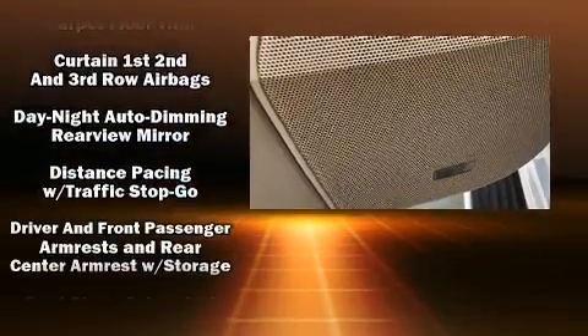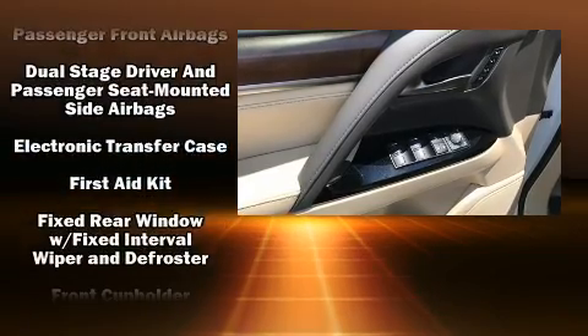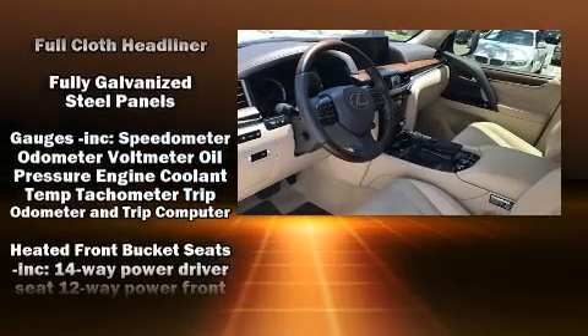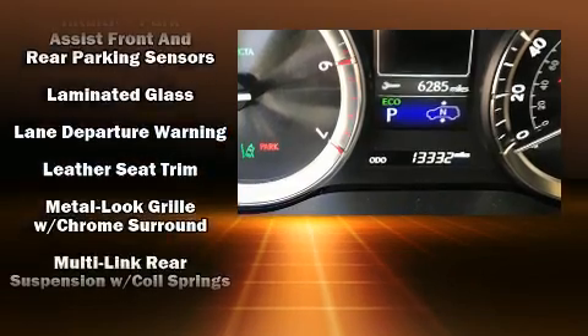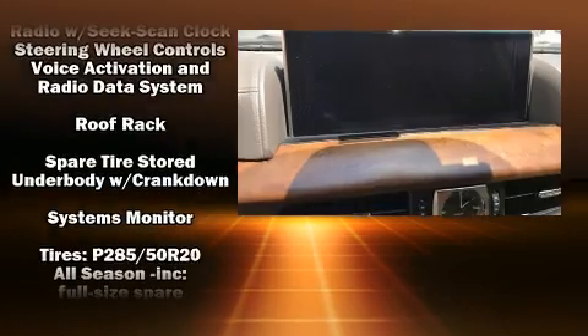Lexus ensures the safety and security of its passengers with equipment such as dual front impact airbags, front and rear side impact airbags, traction control, brake assist, anti-whiplash front head restraint, a panic alarm, an emergency communication system, and four-wheel disc brakes with ABS.